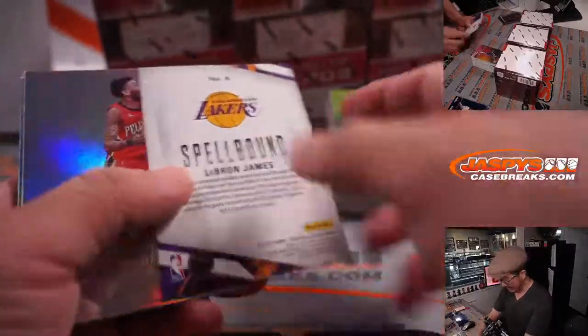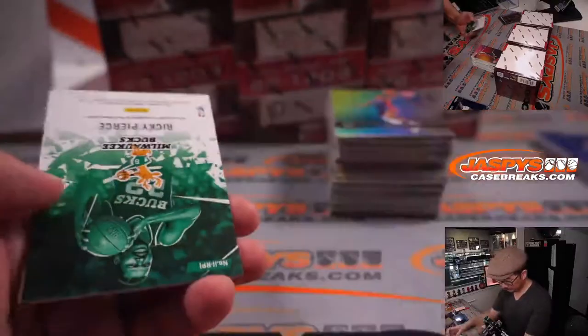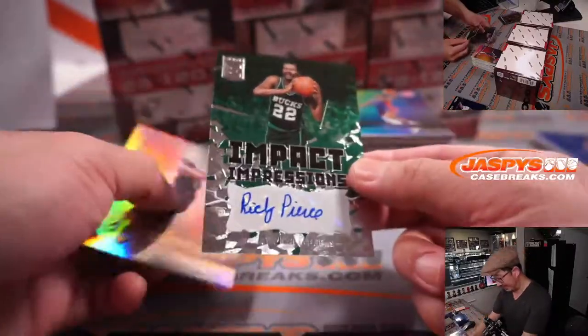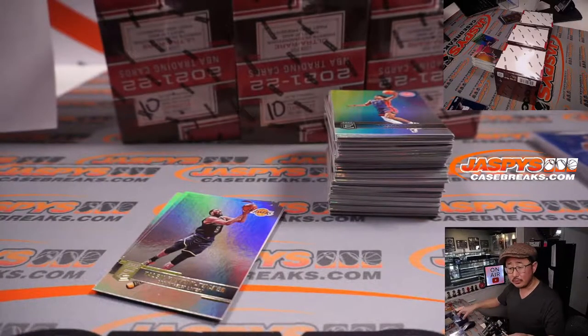That's not out of 99, so that wouldn't match. There's Ricky Pierce, Impact Impressions autograph — that is for Danny and the Boston Celtics.